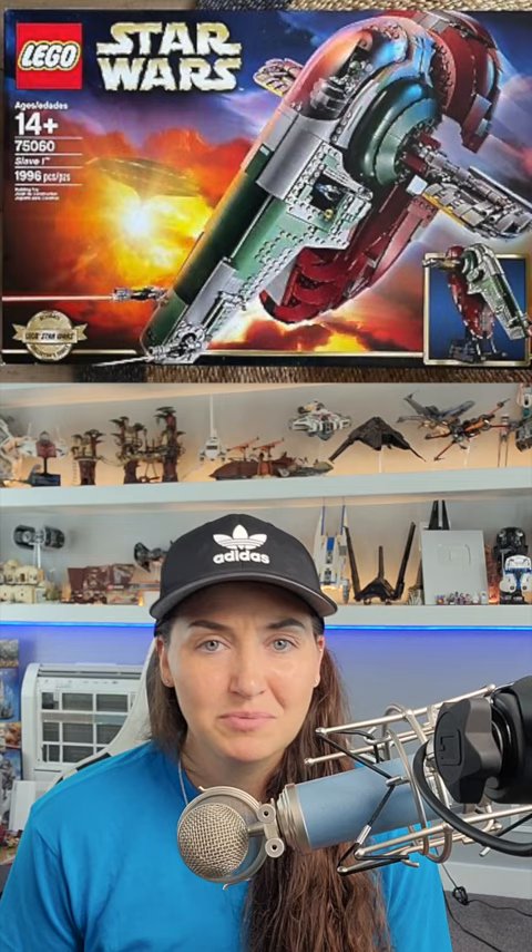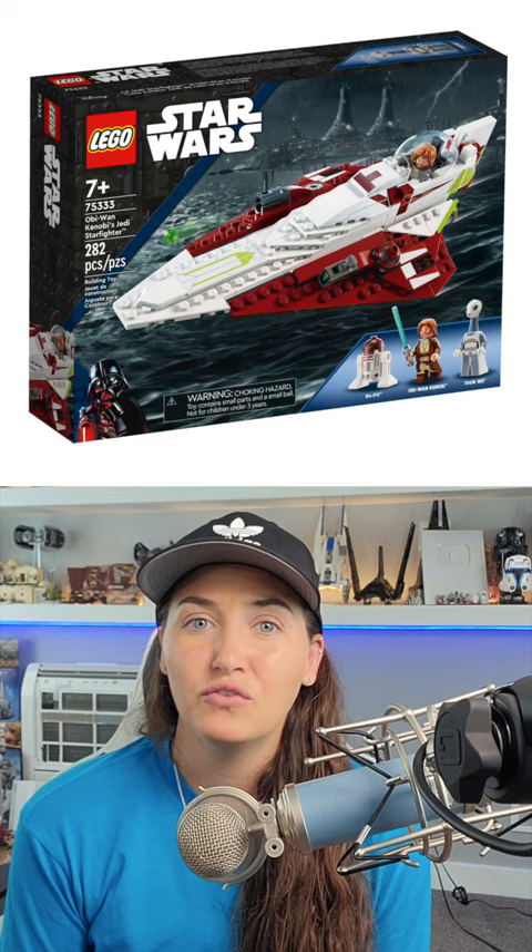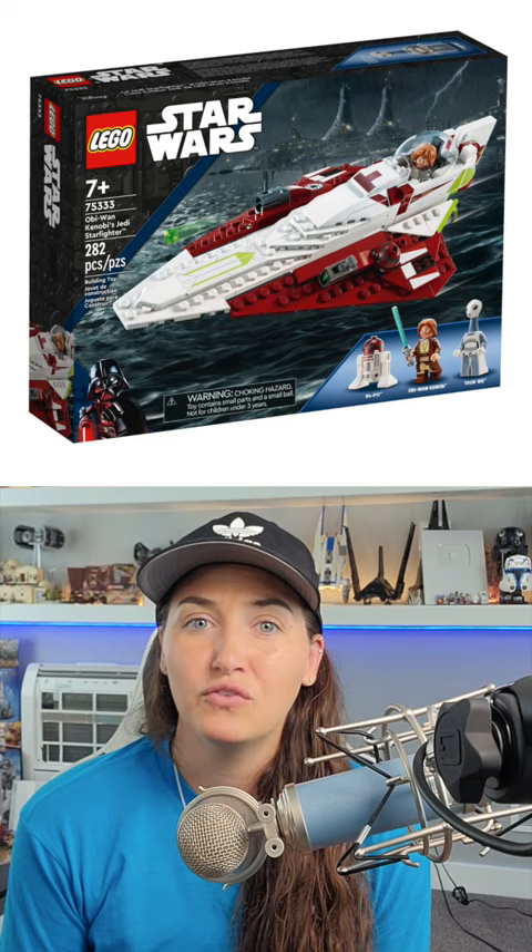That picture on the front of the box plays a major role in selling sets, and it also helps differentiate which year a set was released in, thanks to that character banner in the top right corner. Which you'll notice has been the same for almost four years now, as LEGO settled for the LEGO Darth Vader character theme, making it nearly impossible to tell which year any of these sets came out in.